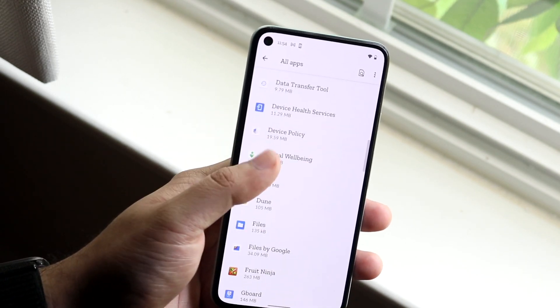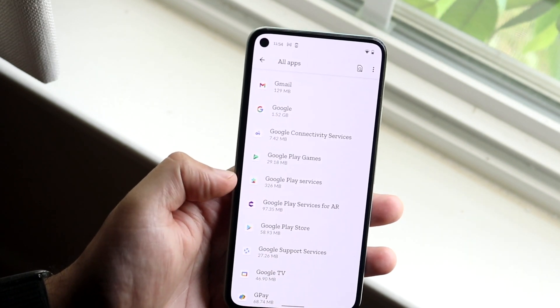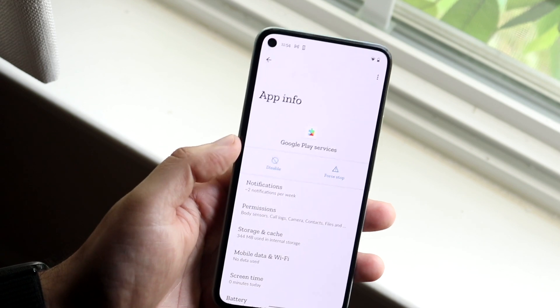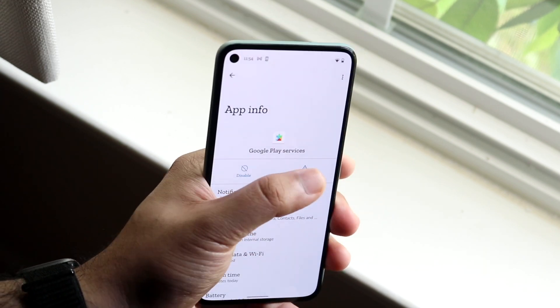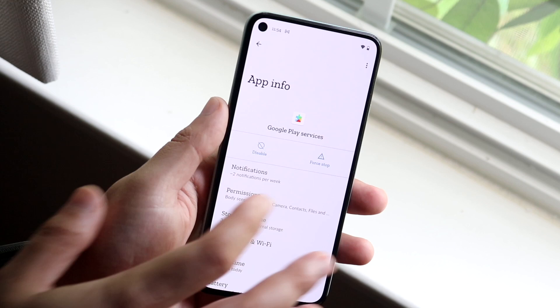Scroll down until you specifically see either Play Services or Google Play Services — most of the time it's going to be Google Play Services. Open it up, and you'll see the Force Stop option right there. Go ahead and click on Force Stop.